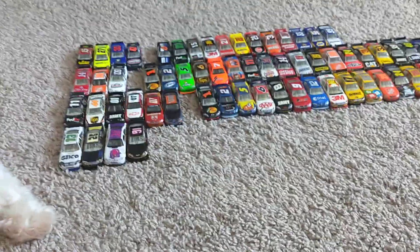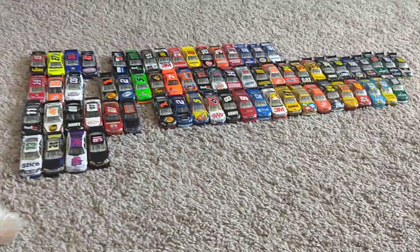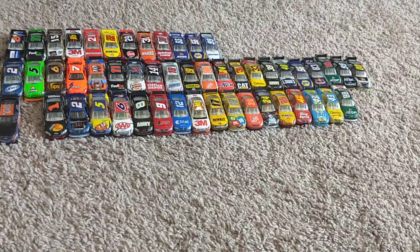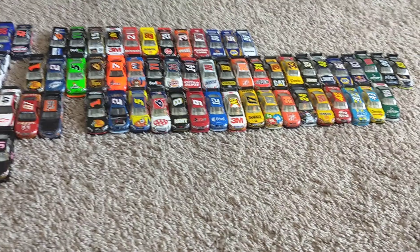Looking at part of my NASCAR diecast collection. Right here I've got about 50-60 cars ranging from the years 2007 to 2012, most of which are significantly damaged — they've got paint chipped off, and a few scratches and bumps on them.